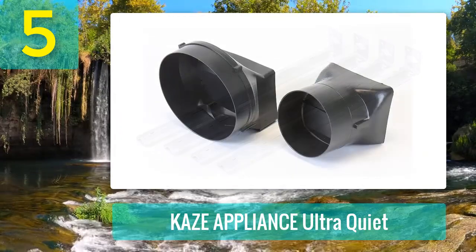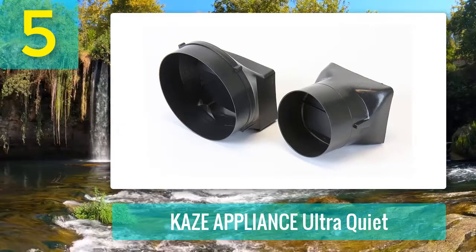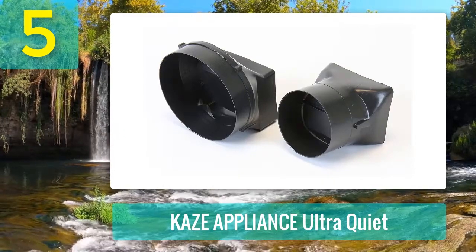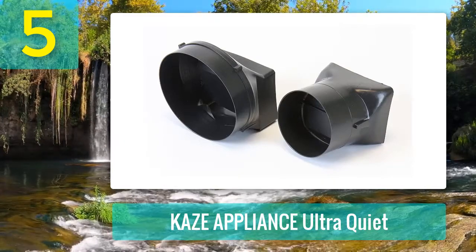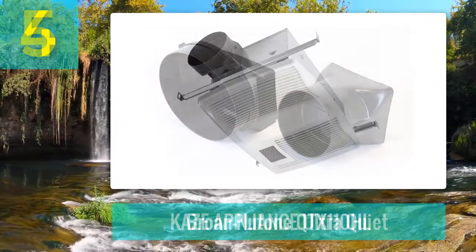Pros: top-notch performance, silent and smooth functionality, luminous light, easy installation. Cons: the unit gets noisier after a few months.